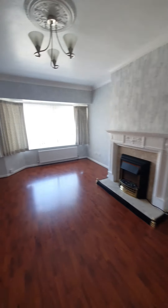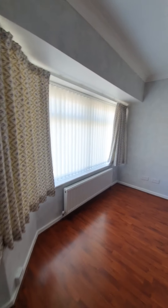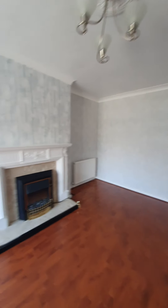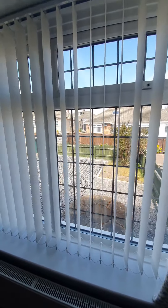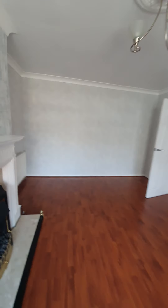Into the lounge — a lovely light space. The laminate flooring continues through here. You have a feature fireplace with electric fire and a double glazed window to the front. It's a really good sized room with ample space for your sofas and anything else that you wish.